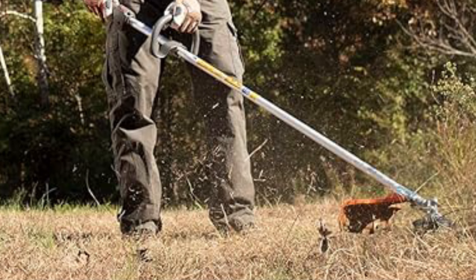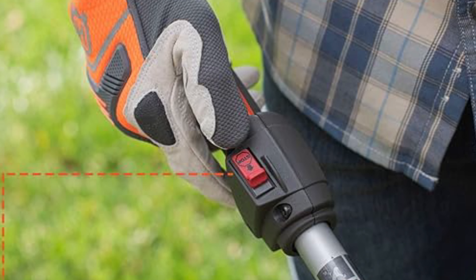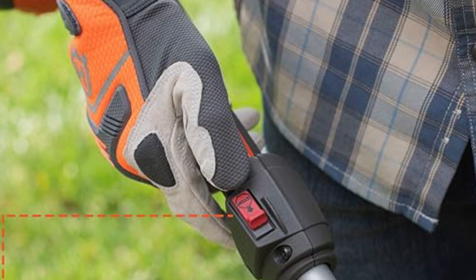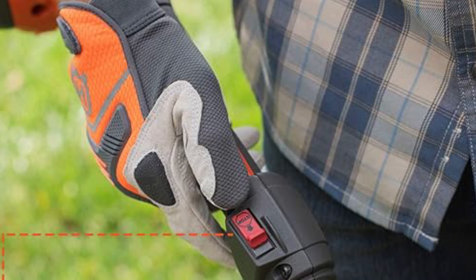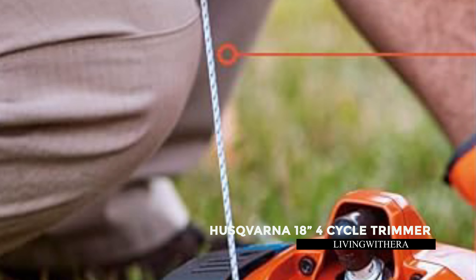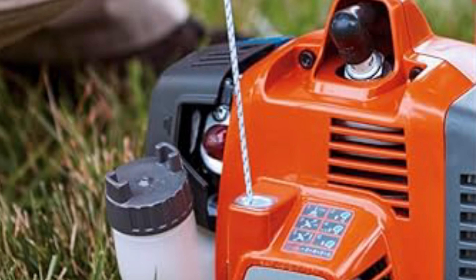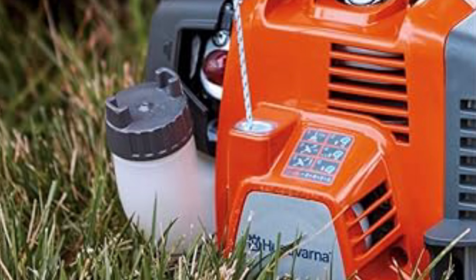Enjoy hassle-free operation with intuitive controls, including an automatic reset stop switch and an easy-to-refill tap-and-go trimmer head. Compatible with three click-on attachments, transform it into an edger, cultivator, or pole saw for versatile yard work. With a powerful 28 cubic centimeters 2-cycle engine, enjoy lower fuel consumption and reduced emissions, making it an eco-friendly choice for landscaping tasks.